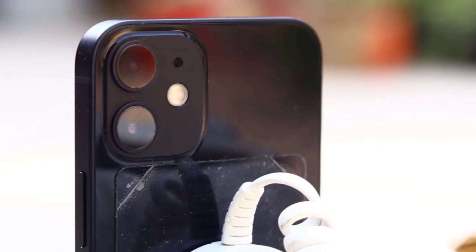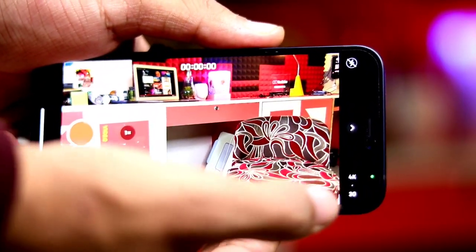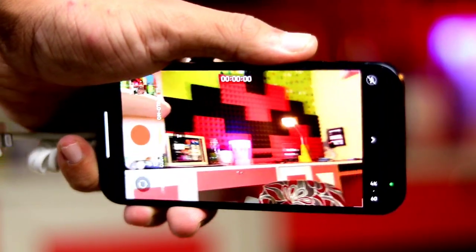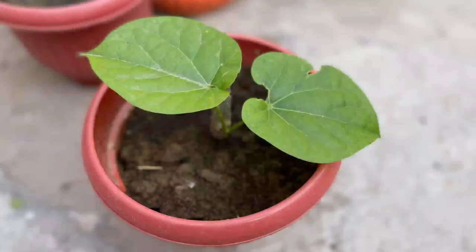As you know, the Sony A7S III also launched with this feature, so you can understand how much brighter and more vibrant the colors are. Its 4K 60fps video is enhanced as well. Now I will show you some video and camera shots taken on the iPhone 12 mini.